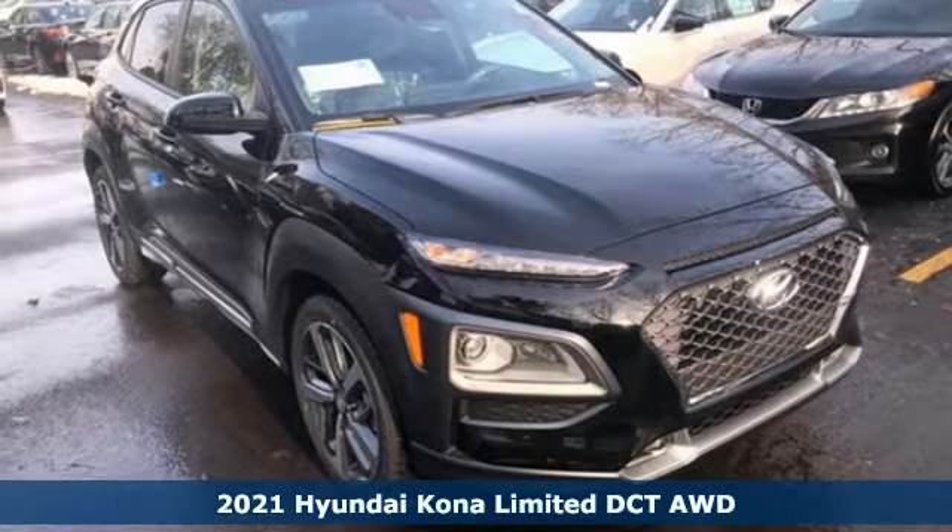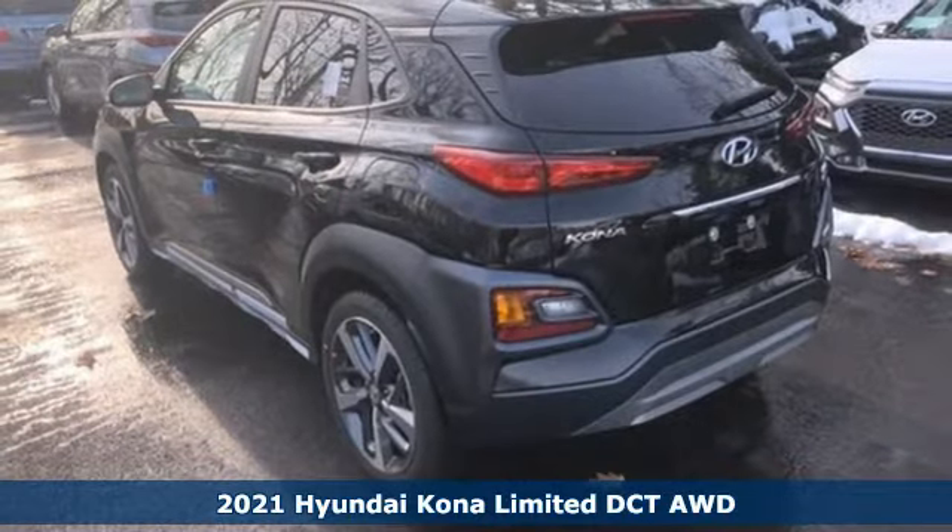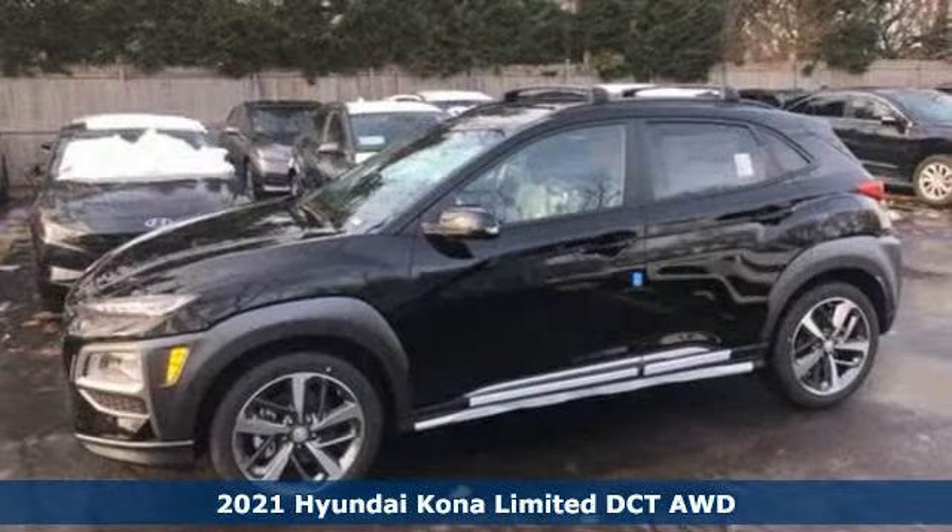It's a new 2021 Hyundai Kona. Hyundai's attention to detail means a better driving experience for you. It comes with great features you'll love.